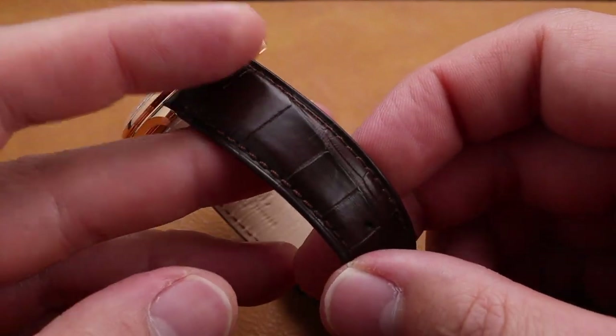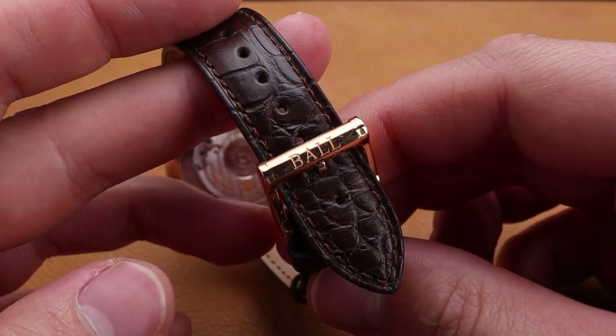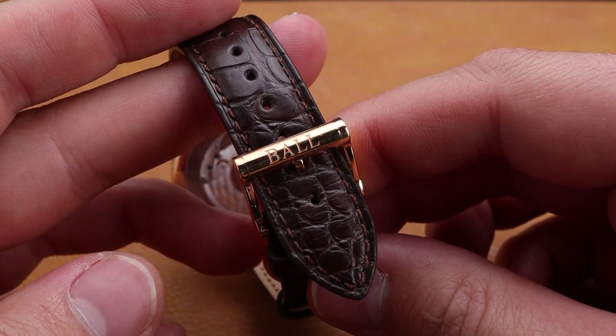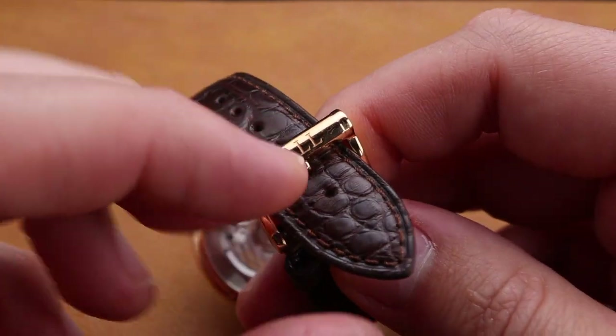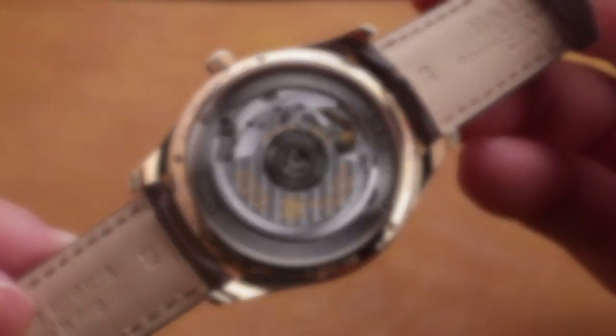I really appreciate this high quality brown crocodile leather strap. It matches perfectly with the rose gold buckle, which is a great accent. I love having the same rose gold on the case as we have on the buckle. In some instances across the watch hobby, I've seen these not match, and this one looks great.